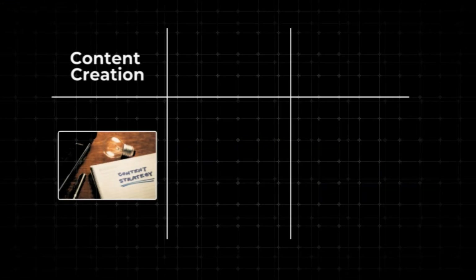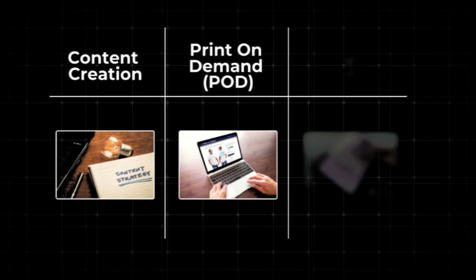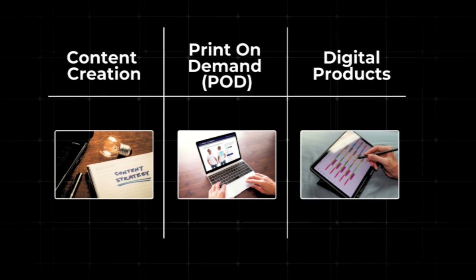I categorize these six ways into three: content creation, print on demand, and digital products — and I'll be explaining each one of them.